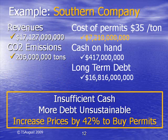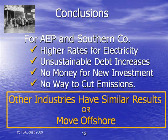AEP is not an isolated example. Here is the same information for the Southern Company, another major electric utility. Southern Company will also have to raise prices by over 40% to obtain the money to buy permits. Here is what cap-and-trade means to these companies and their customers: there will be higher prices, increasing the debt is unsustainable, there will be little money available for new investments, and there is no way for them to cut their emissions by the required 80%.